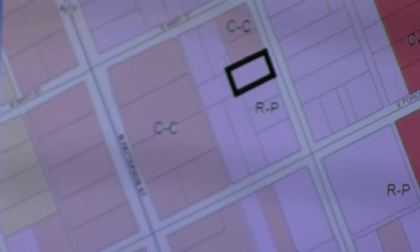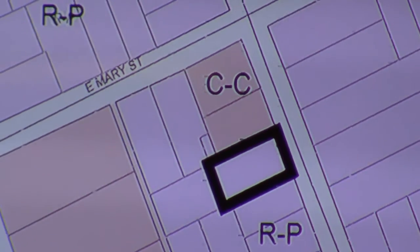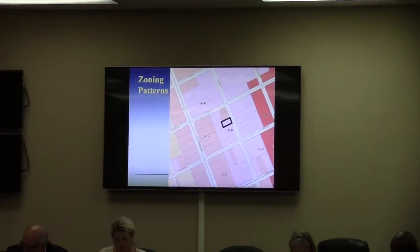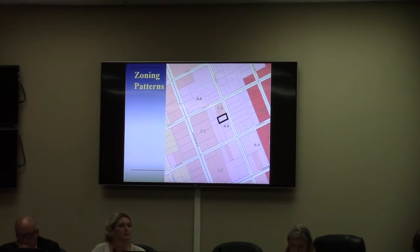You may recall from previous requests, there are three different sizes of personal care homes with different labels. A family-sized is up to one to six persons. Typically we see those in single-family residential neighborhoods. This one is in what used to be a single-family house, but the zoning is RP, and it requires a conditional use permit approval.